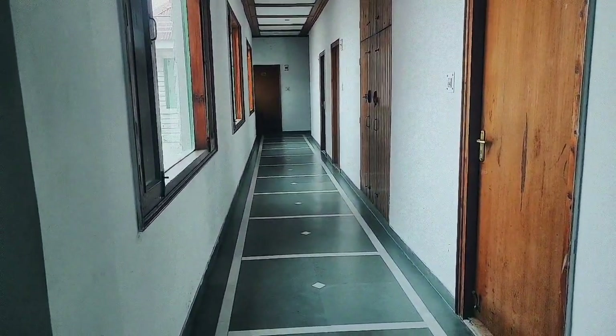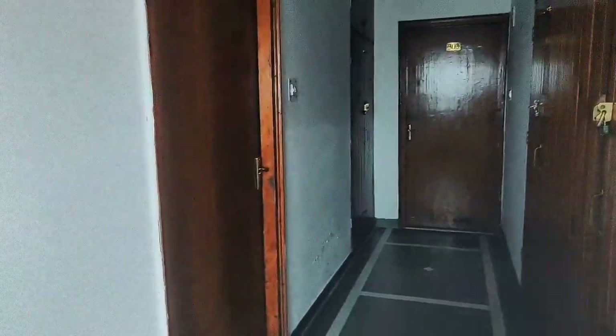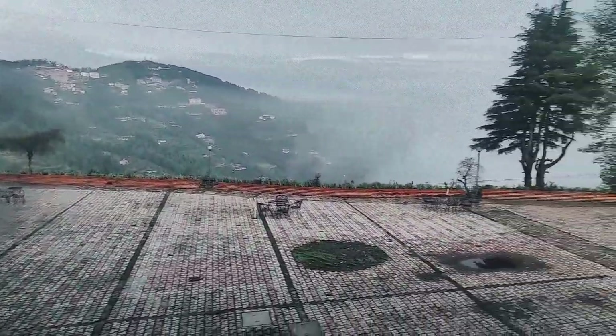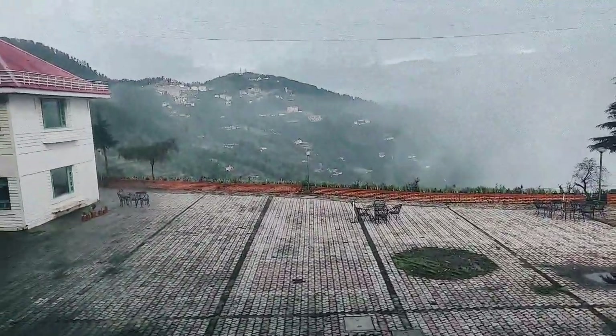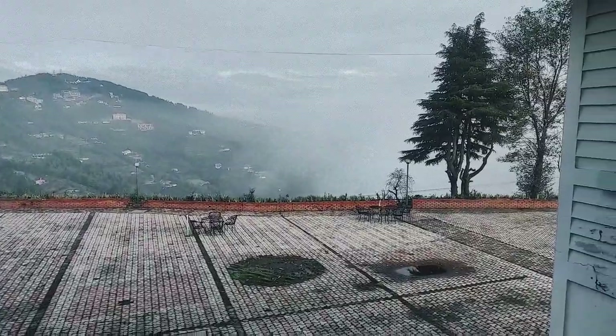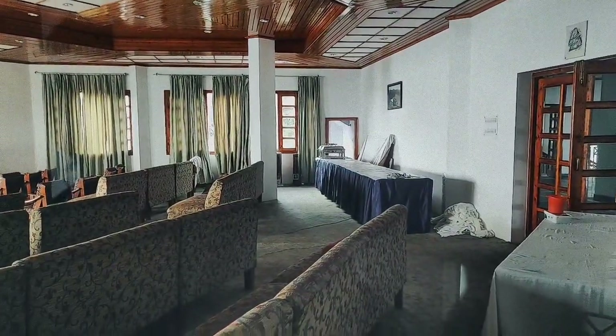The stairs are going to the second floor. This is the view from the window which is behind our room. It is foggy right now so you will not see clear mountains, otherwise there are layers of mountains here. On the first floor there is a room — if you want to do a destination wedding or party, this is the room.